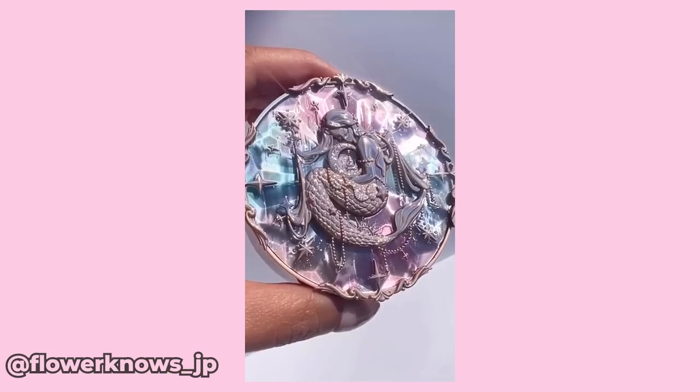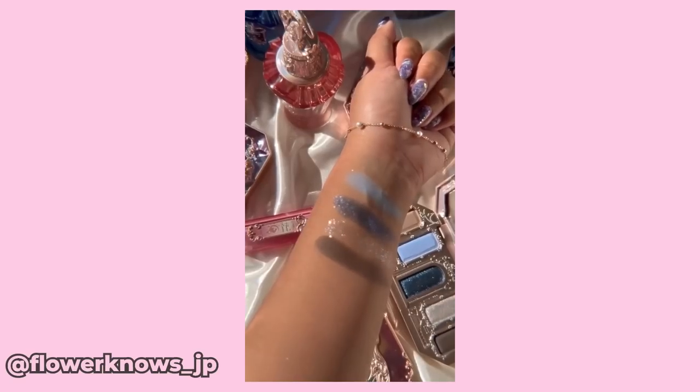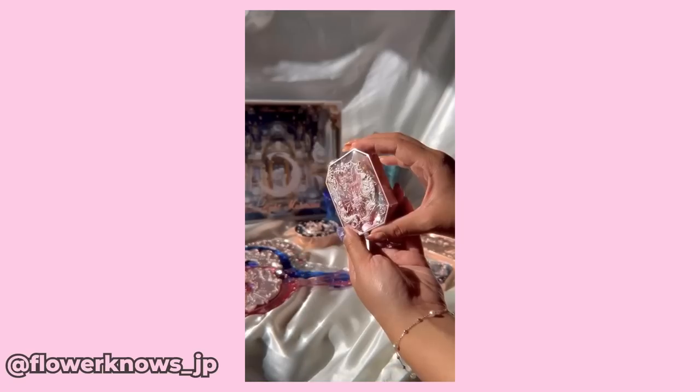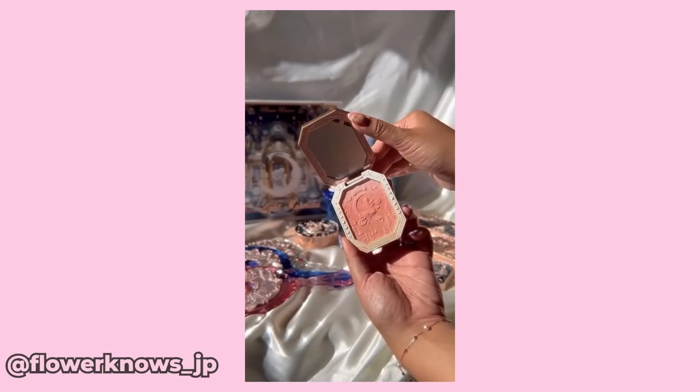Mermaidcore is having a little bit of a moment right now. You may have seen a couple of the viral TikToks or Xiao Hong Shu posts or Douyin videos, all featuring the most beautiful, stunning mermaid-inspired makeup products from a sea beauty brand called Flower Nose.